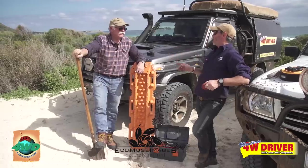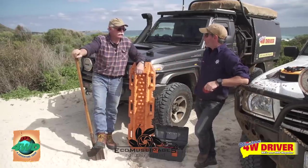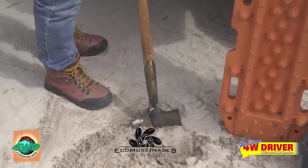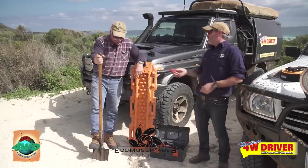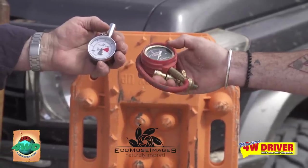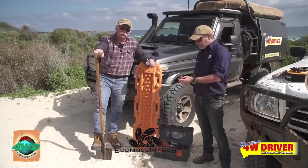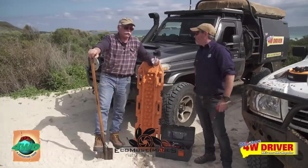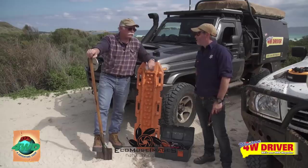If you were heading down to the beach on your own, what's the minimum you'd take? First thing — a good shovel. A long handle is good, especially if your arms don't reach very far. Second thing — a pressure gauge, because tyre pressures are everything. We were down there at 18 psi and went straight down. Take another 6 to 10 psi out and you drive straight out.